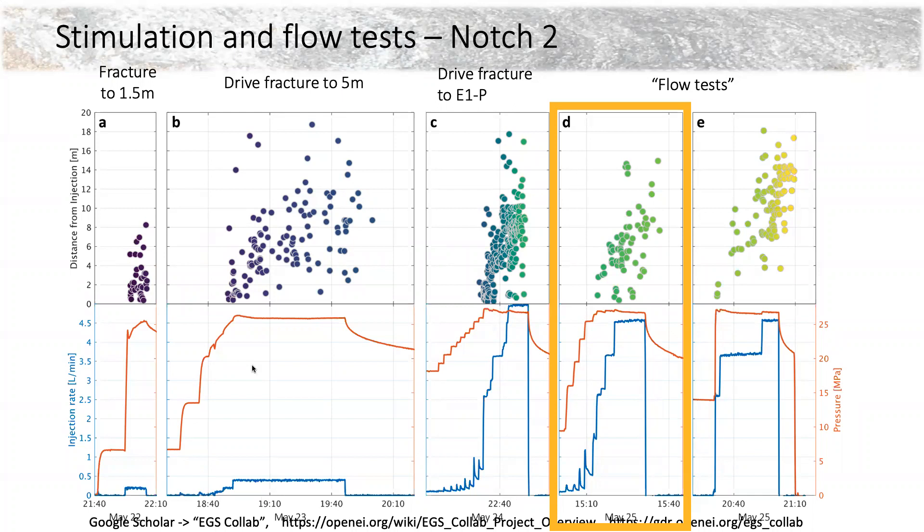I want to talk about our distributed acoustic sensing data, which came in late in the process. There's a request about electrical conductivity data — I'll get to the resistivity which may address that. What we're looking at here is five panels — one for each of five stimulations or flow tests. At the bottom of each panel we have our pressure in orange and injection rate in blue. In this case injection rate was 200 mL per minute, which is not very high, and pressure was over 25 MPa. On the top half of each panel we see the distance from the injection point to the located MEQs.